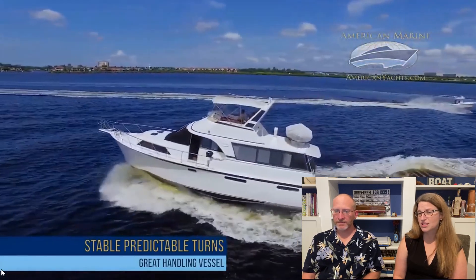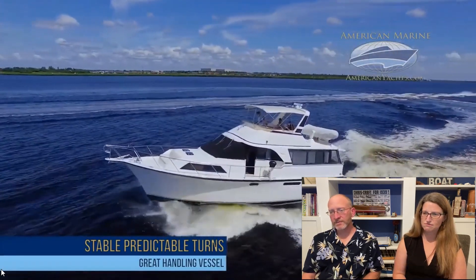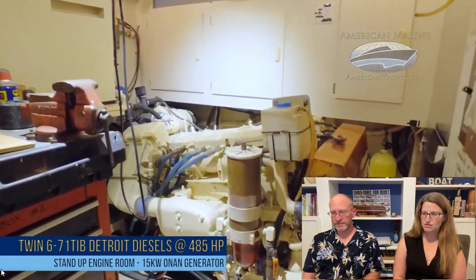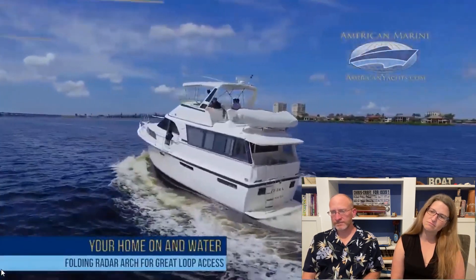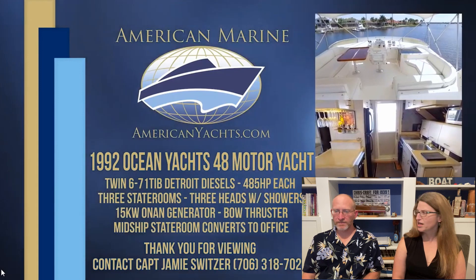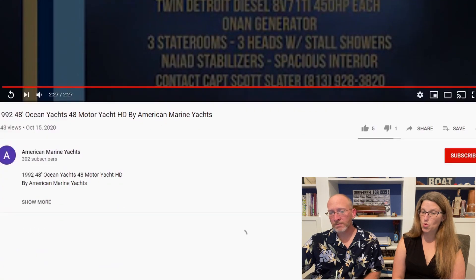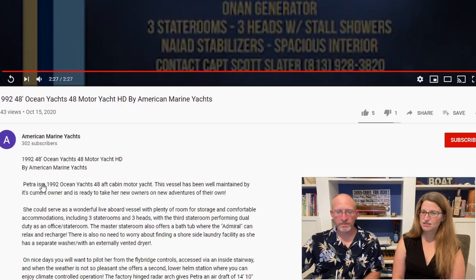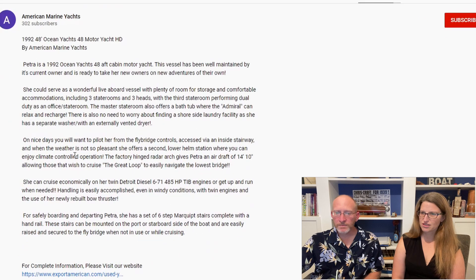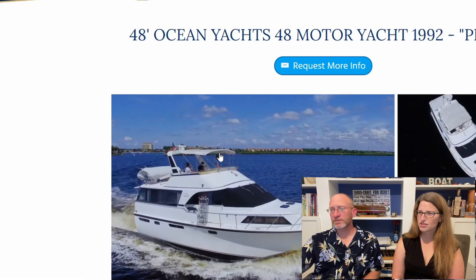This has everything that we want: walk-in engine room, laundry, three staterooms, lots of light. Two helm stations that look amazing. It's got the nice light handling. Here's the walk-in engine room. A really nice outdoor fly deck. This boat's named Petra. This one's not for sale anymore — although hang on, it's posted October 15th. There's an option — let's click, let's go. This is what we're doing, just clicking through.